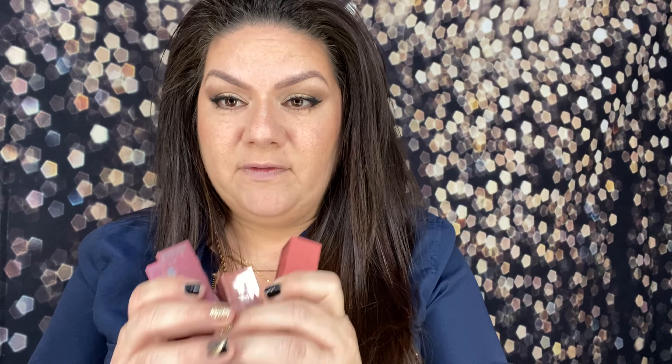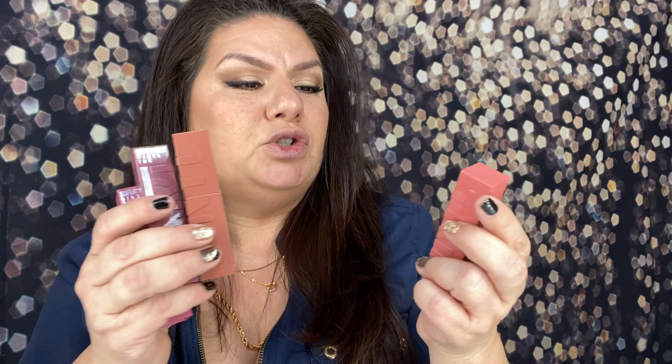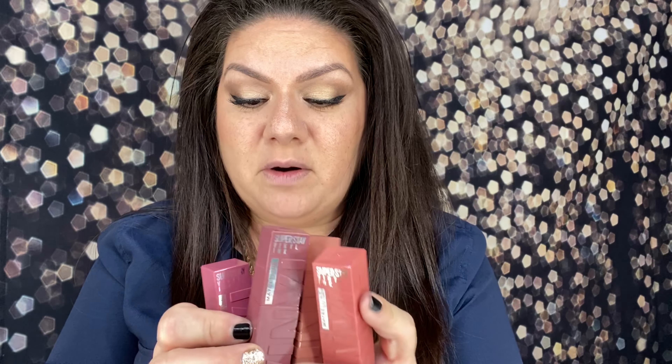So, like I said, I got Rihanna and MAC. And I also bought four of these Vinyl Maybelline Superstay Vinyl Inks, because I heard these are amazing as well. I'm actually going to try all three of these formulas on different days and just make a short video and let you guys know what I think of each one.